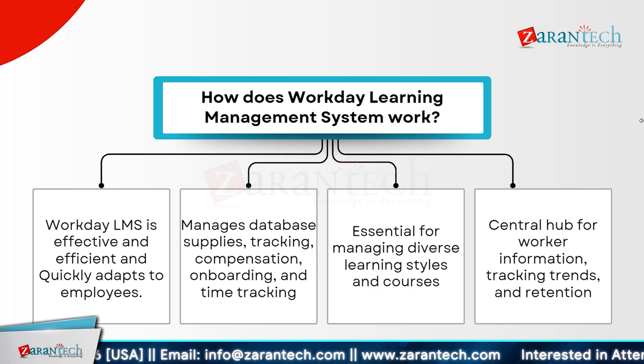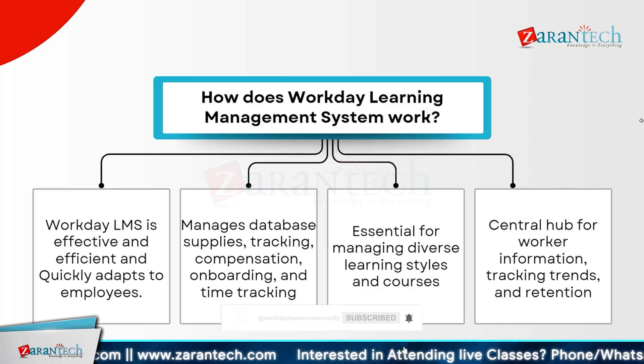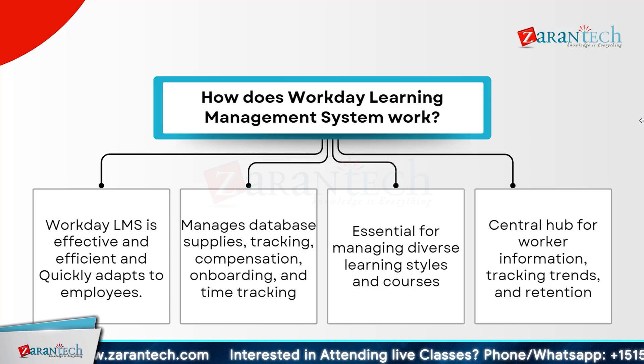At its core, Workday LMS serves as a central hub for worker information, tracking trends, and ensuring employee retention. By providing a comprehensive solution for learning and development, it helps organizations streamline their training processes and improve overall workforce management. With its ability to handle various aspects of employee management, Workday LMS supports the growth and development of employees while aligning with the company's goals. Its user-friendly interface and robust features make it a valuable asset for any organization looking to enhance its learning and development initiatives.